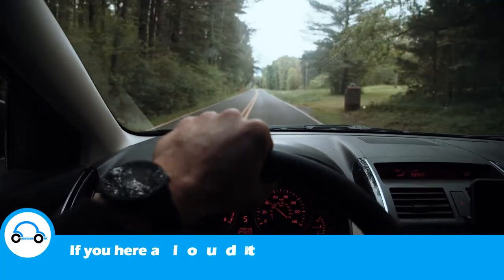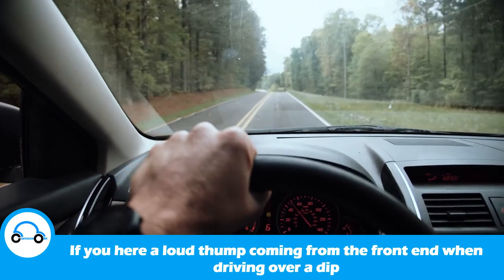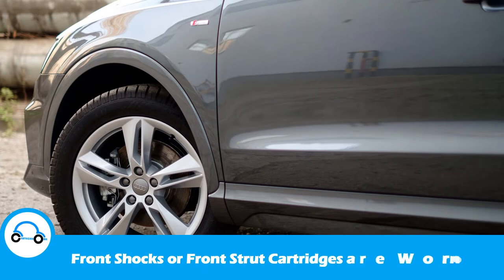If you hear a loud thump coming from the front end when driving over a dip, it's an indication that front shocks or front strut cartridges are worn or faulty.